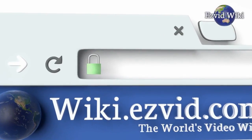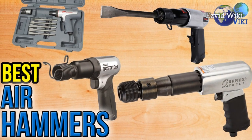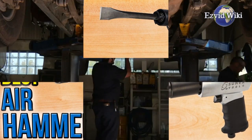Wiki.EasyVid.com is the world's video wiki. Go there to see the most recently updated list of the best air hammers, or click the link beneath this video.